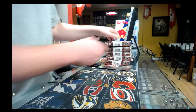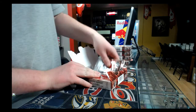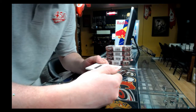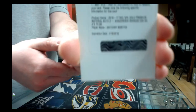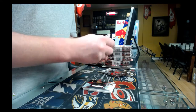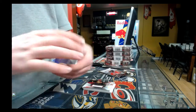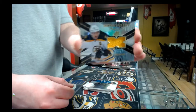Box number six, pack one — oh, redemption! SPX Gold Premium Material auto shadow box rookie out of 99, Detroit Red Wings, Anthony Mantha. Nice hit for the Detroit Red Wings. Pack number two: jersey, not numbered, Vancouver Canucks, Kirk McLean. Third pack: base card out of 149, San Jose Sharks, Brent Burns. Last pack of box number six: extravagant material jersey, Boston Bruins, Patrice Bergeron. That was box number six.